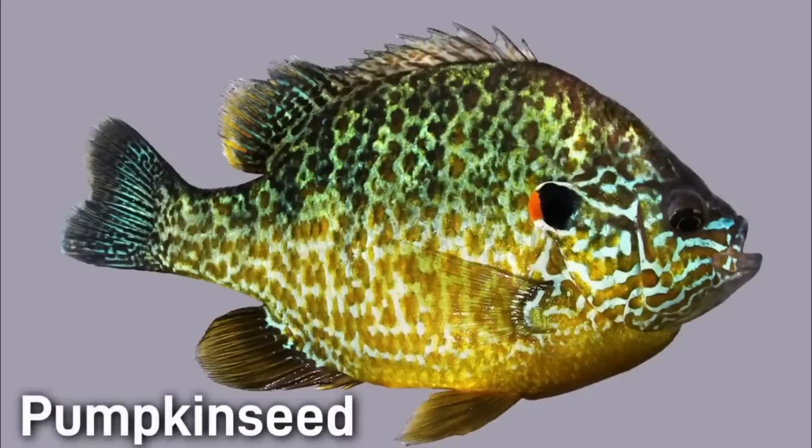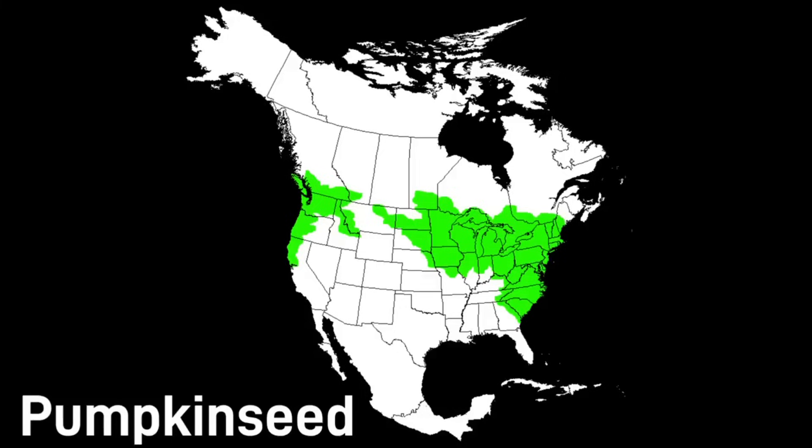Having a rather odd name, the pumpkin seed is one of the most beautifully colored sunfish. It has a bright orange belly and intricate blue markings. This fish is only 3 to 6 inches but usually stands out in any pond or stream because of its beautiful colors. The pumpkin seed is one of the most northernmost fish of the Lepomis.